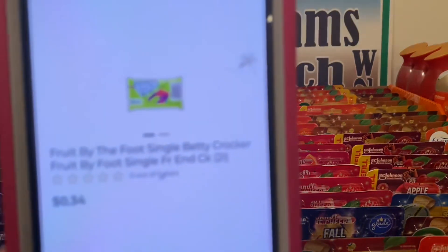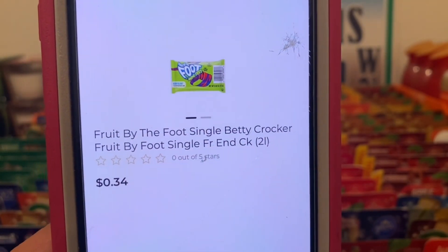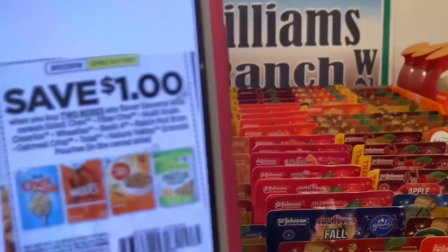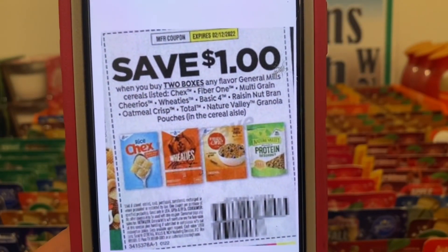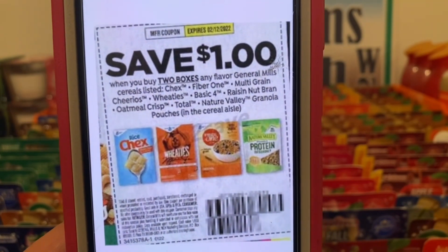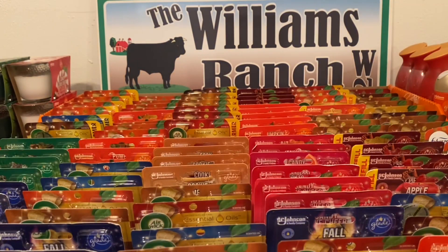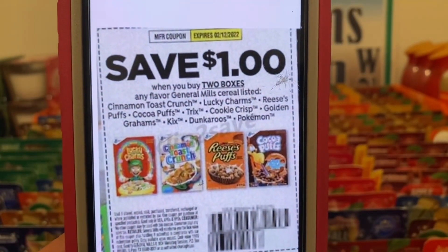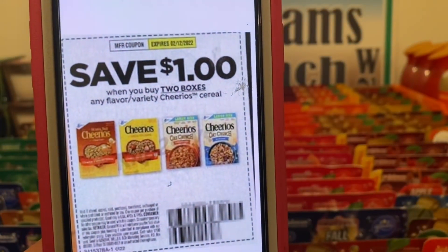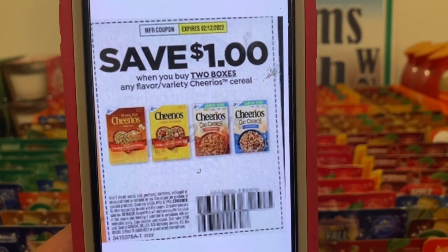We've got the Fruit by the Foot. These run 34 cents. You're going to pick up two — that's 68 cents subtotal. This paper coupon right here is attaching, giving you two Fruit by the Foot for free and 32 cents in overage. It works on this coupon, as well as this coupon, and this coupon. They're all from the same insert — the Save January 2nd — and don't expire till February 12th.